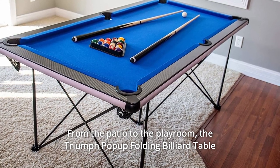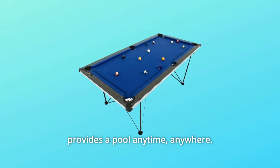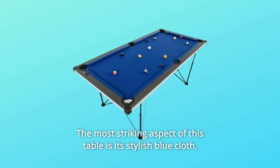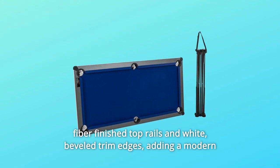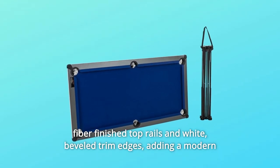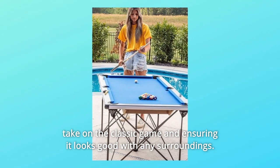From the patio to the playroom, the Triumph pop-up folding billiard table provides pool anytime, anywhere. The most striking aspect of this table is its stylish blue cloth, fiber-finished top rails, and white beveled trim edges, adding a modern take on the classic game and ensuring it looks good with any surroundings.